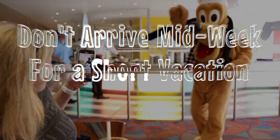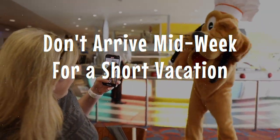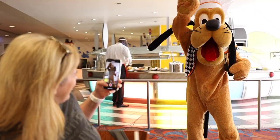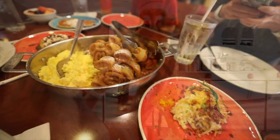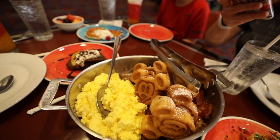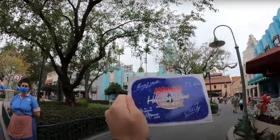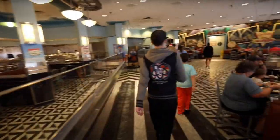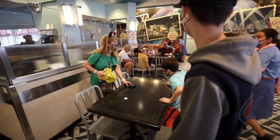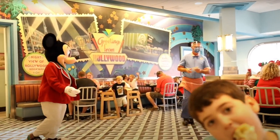Number 12: if your budget and schedule allow, arriving midweek for a short vacation can be tough because most people arrive on the weekend and stay for a week. Those people's dining reservations opened up four days before yours for the same time period, so arriving midweek and only being there for a short period can be a disadvantage.